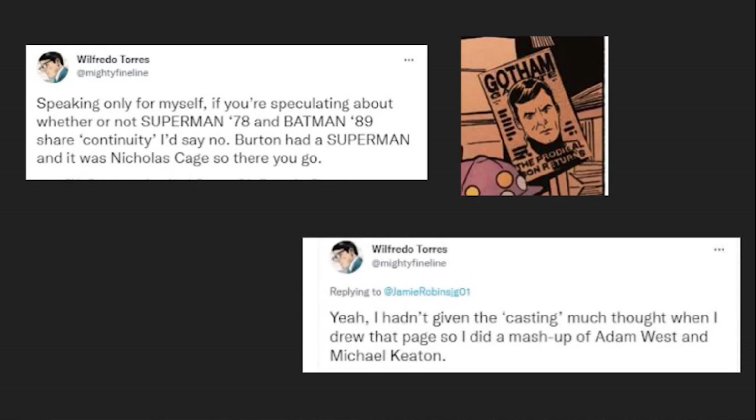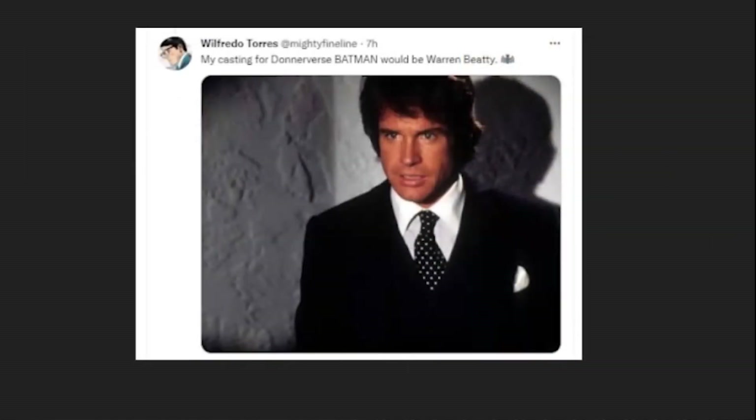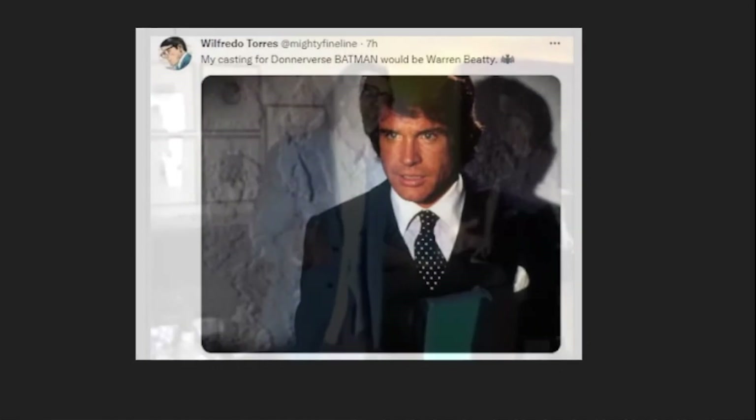He then said, yeah, I hadn't given the casting much thought when I drew that page, so I did a mashup of Adam West and Michael Keaton. In a later tweet, he said that his casting for Donner vs. Batman would be Warren Beatty. I think many Burton fans would agree with Mr. Torres that the Clark Kent in Burton's world should be this guy.